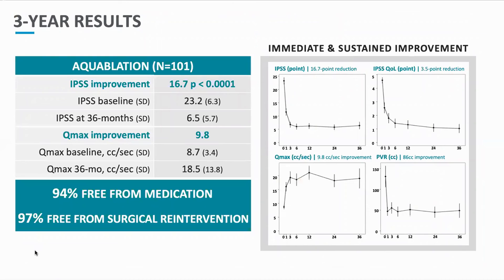Three-year results: the data at the two-year mark mirrors that seen at the three-year mark. The IPSS improvement was significantly dropped by 16.7 points and sustained to the three-year mark. Similarly, quality of life, Qmax improvements of 9.8 milliliters per second, and significant improvement across all parameters were observed, including post-void residual reduced to 86 cc's. Freedom from any BPH medication was 94% at three years, and 97% were free from any surgical re-intervention for BPH at three years.